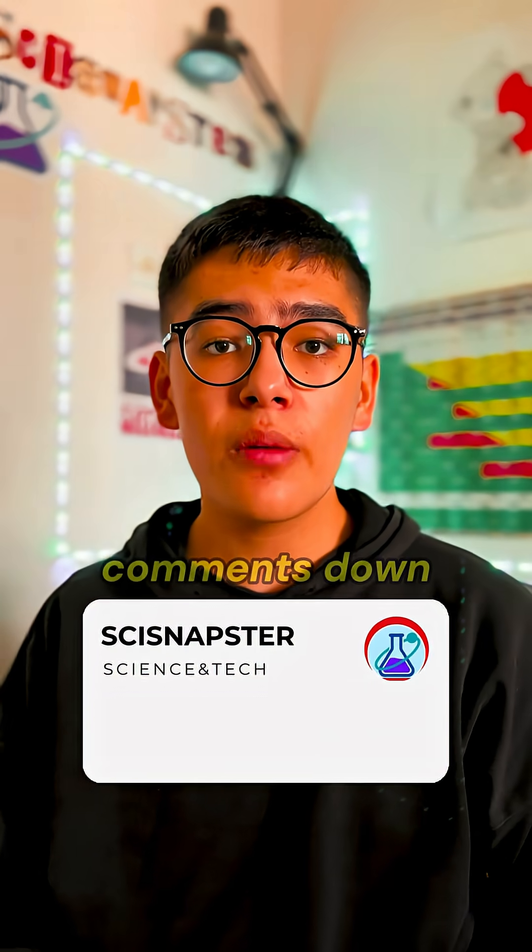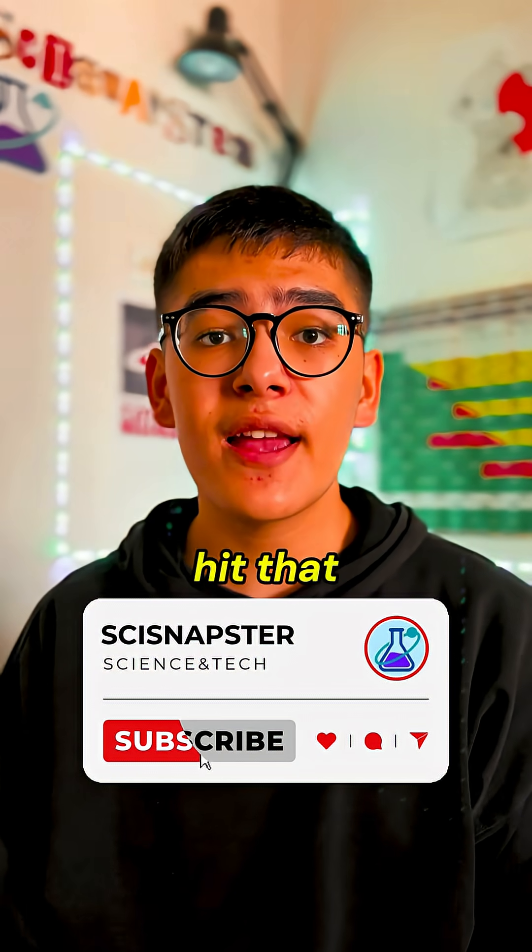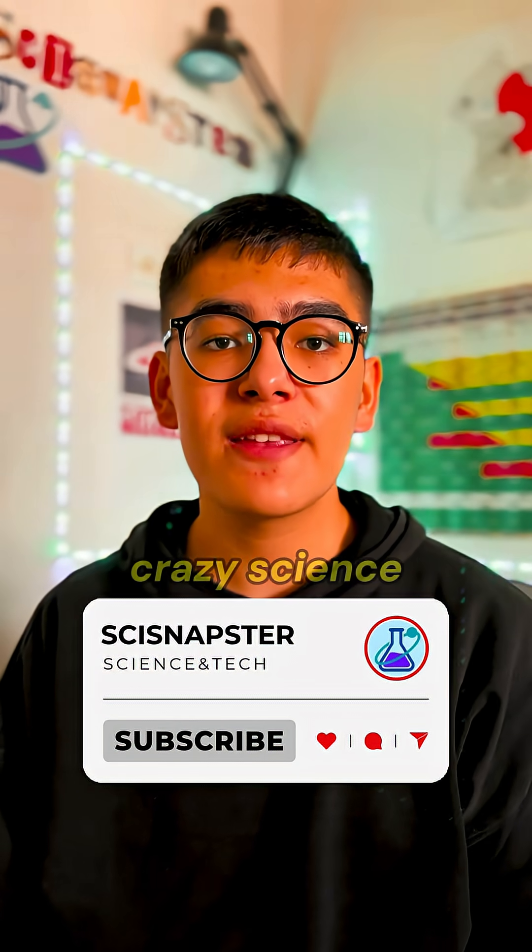This is Science Napster. Drop your thoughts in the comments down below and don't forget to hit that subscribe button so you don't miss crazy science videos.